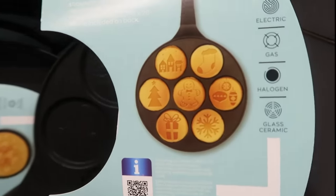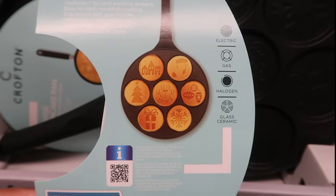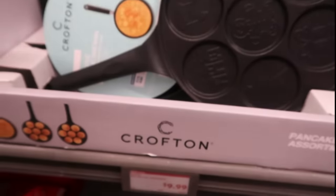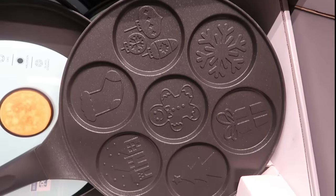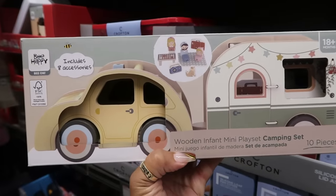Here's a holiday pancake pan — the paper fell off but those are the pictures that you would get. There's a gingerbread in the middle, the stockings, the tree, and all kinds of stuff on there. $10. And you guys, look at the mini playset camping set — this is so adorable!